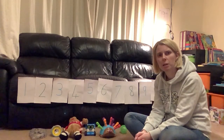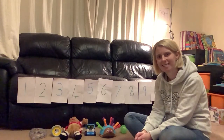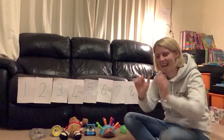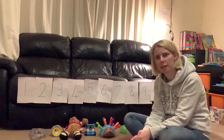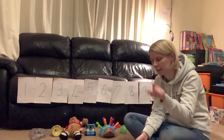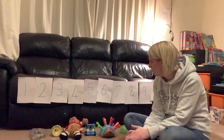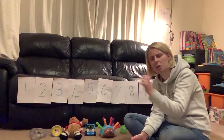So last time we were thinking about our number of the week, which was one more than nine. Well for the rest of the week, we are going to think about one less. So today we think about one less. What we need to do for one less is take an object away.